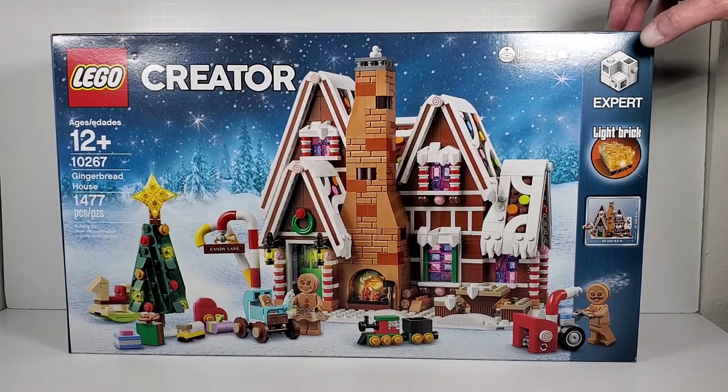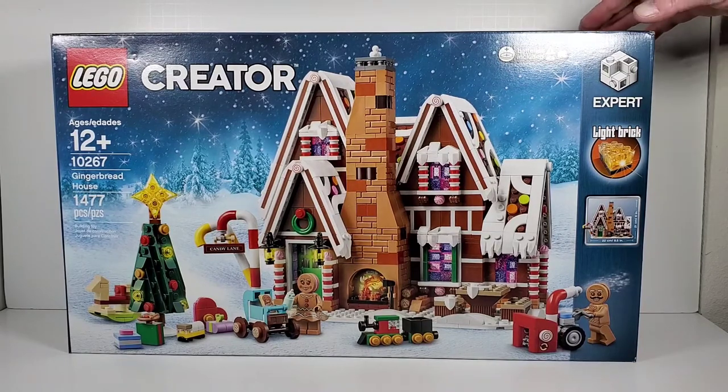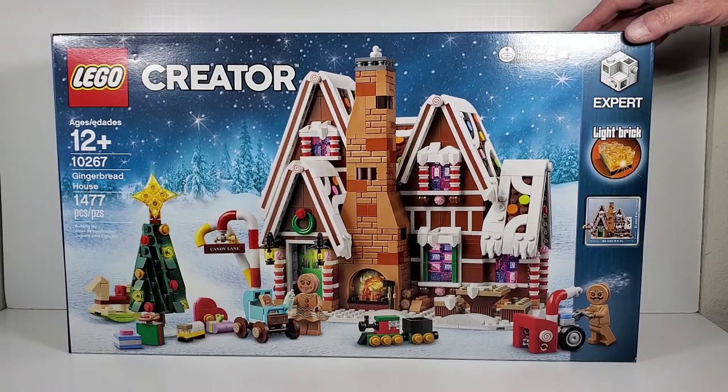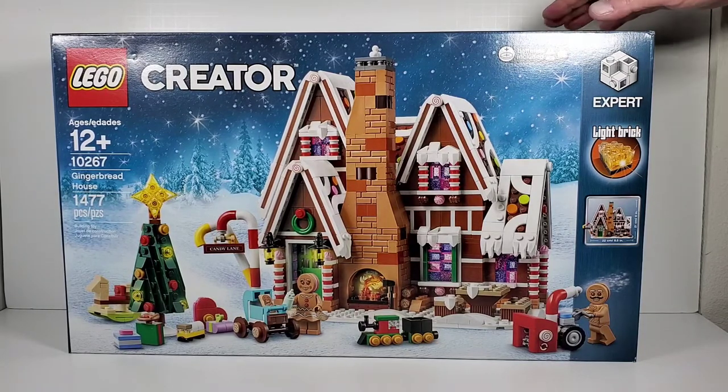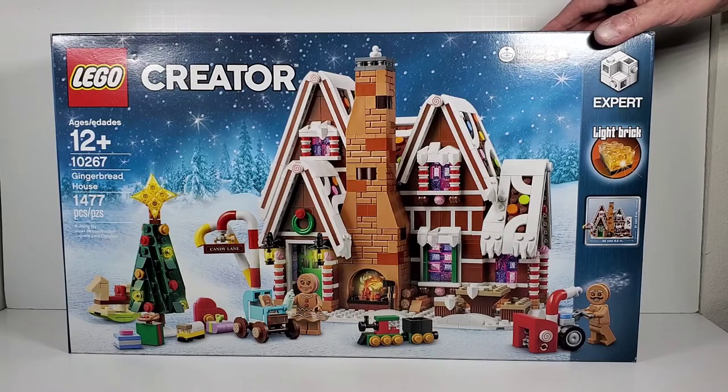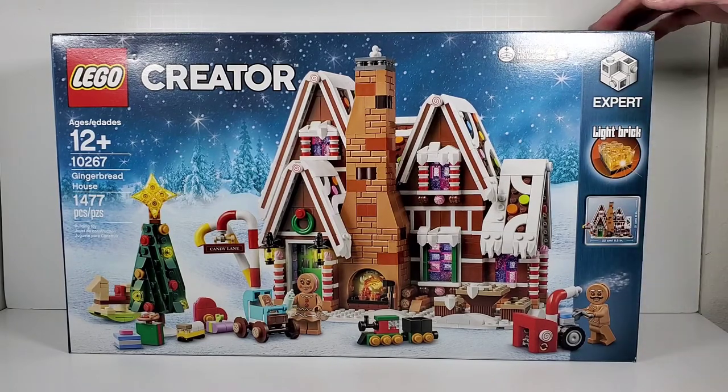This is September of 2021, and this is one of those sets where I keep seeing it, I keep wanting it, and I never get around to it. Now that I've heard it's retiring, I thought I better get it — because once these things are gone, they're gone. Then instead of $100 for this set, you're going to be paying $130, $150, or even higher.